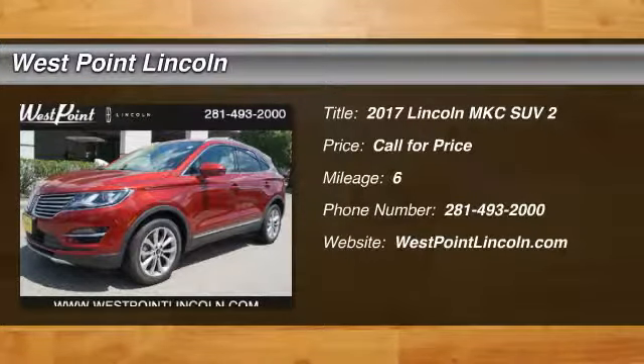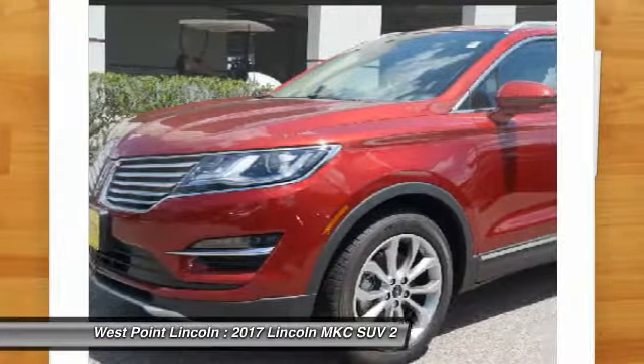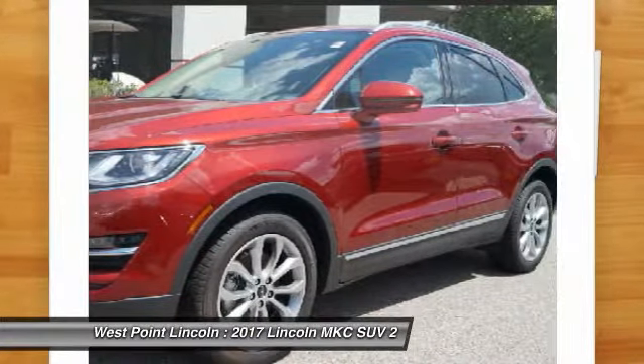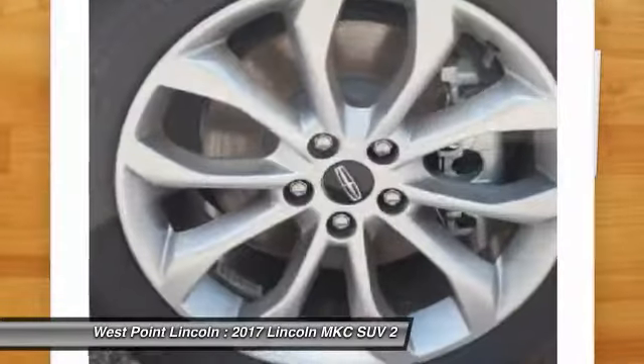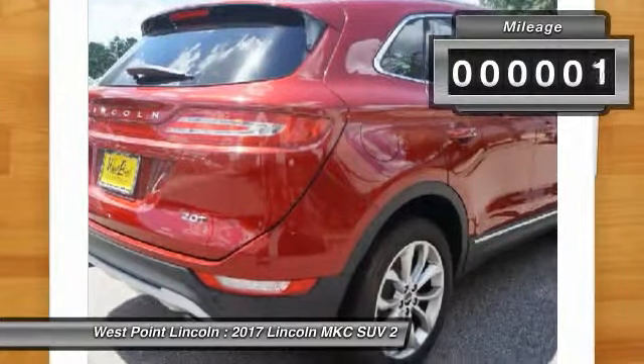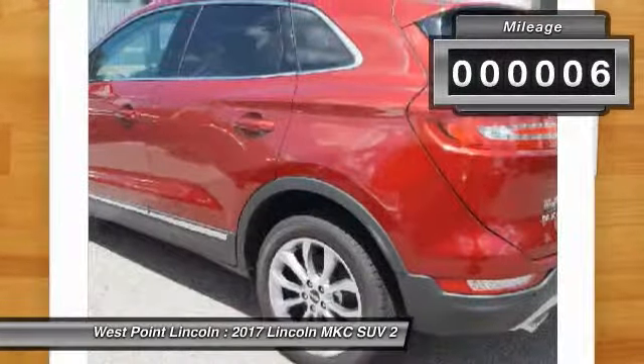2017 MKC. The Lincoln MKC is a stylish and nimble handling luxury crossover vehicle. With a long list of standard features, the MKC is sure to please. The exterior and interior offer a contemporary look that is sure to turn some heads. This vehicle has less than 100 miles.